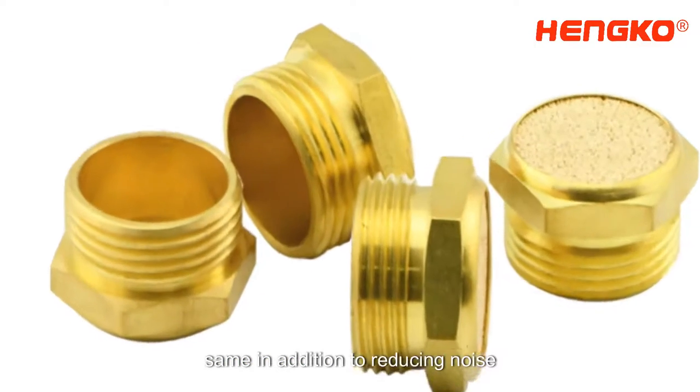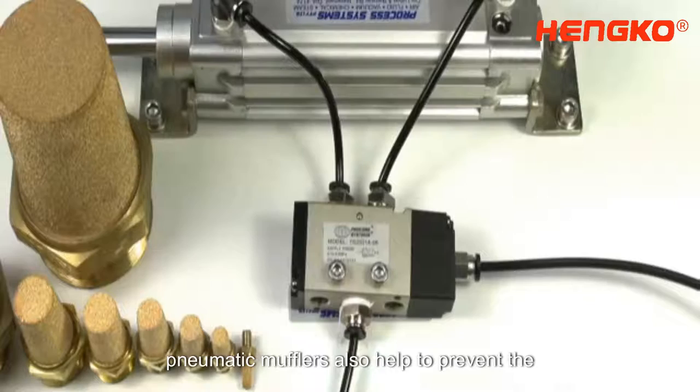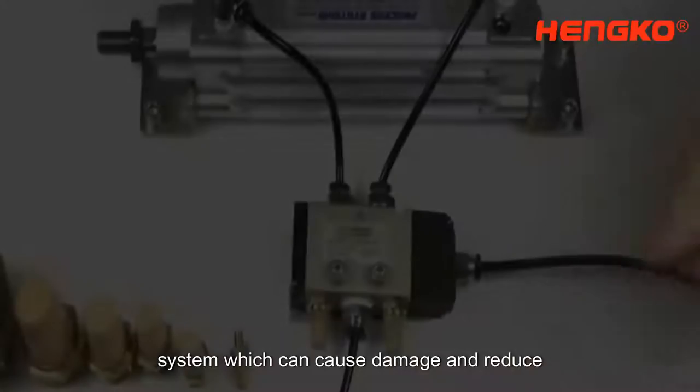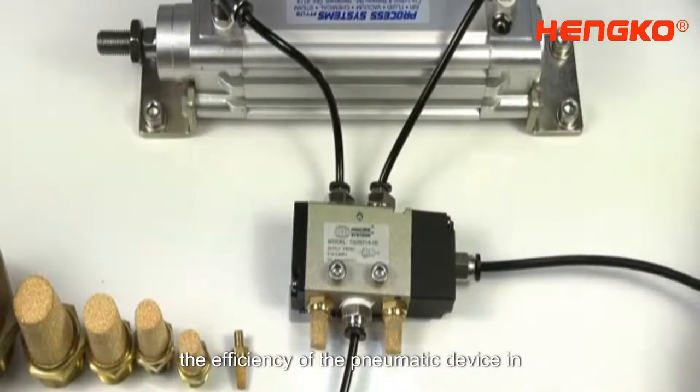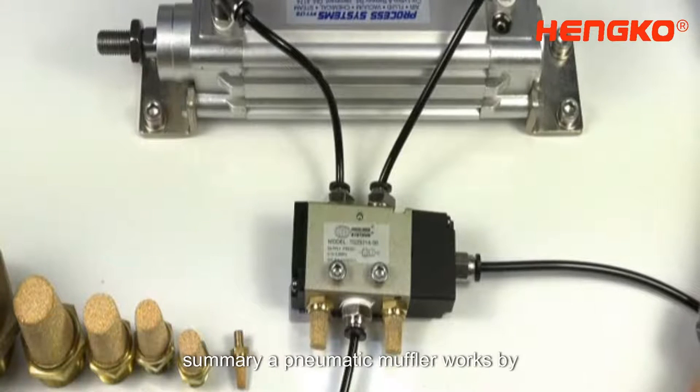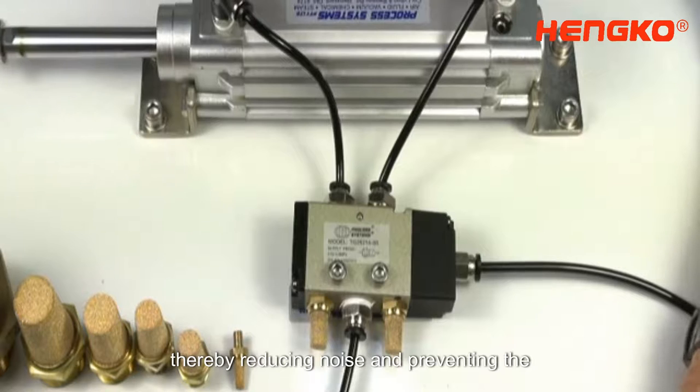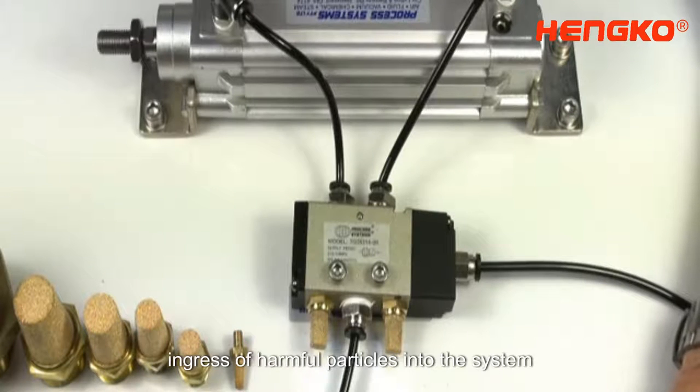In addition to reducing noise, pneumatic mufflers also help to prevent the ingress of harmful particles into the system, which can cause damage and reduce the efficiency of the pneumatic device. In summary, a pneumatic muffler works by slowing down the velocity of exhaust air, thereby reducing noise and preventing the ingress of harmful particles into the system.